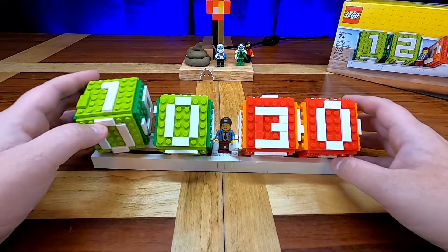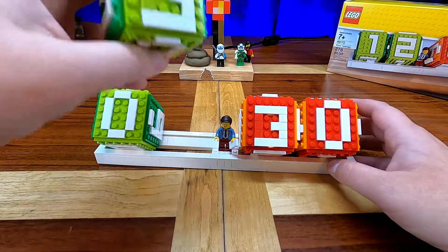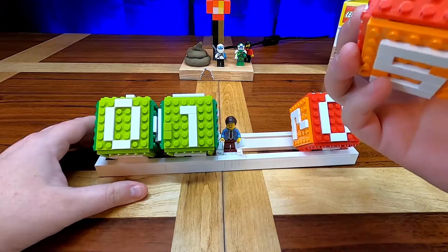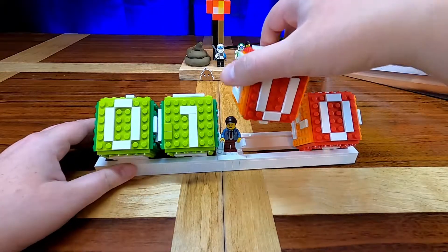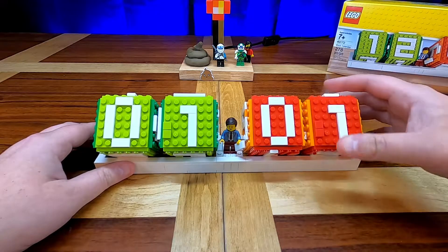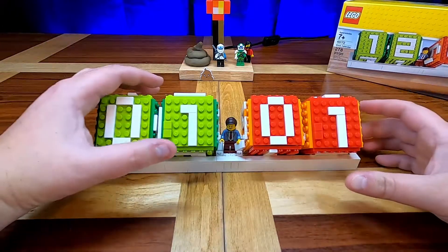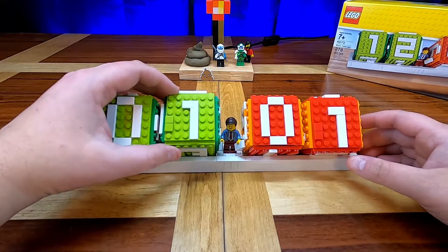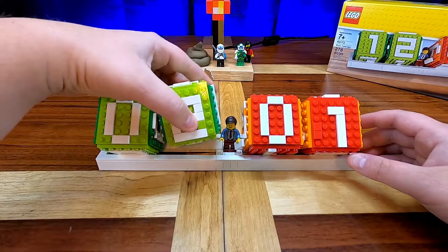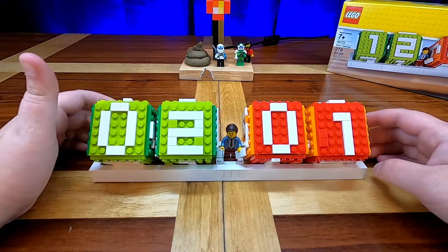You can change it however you want. So for New Year, you set it to 0-1. Let's find the zero. Zero, one — so it looks like that. Very, very cool. And when it turns over to February, you just change it to zero, two. That's my birthday month!